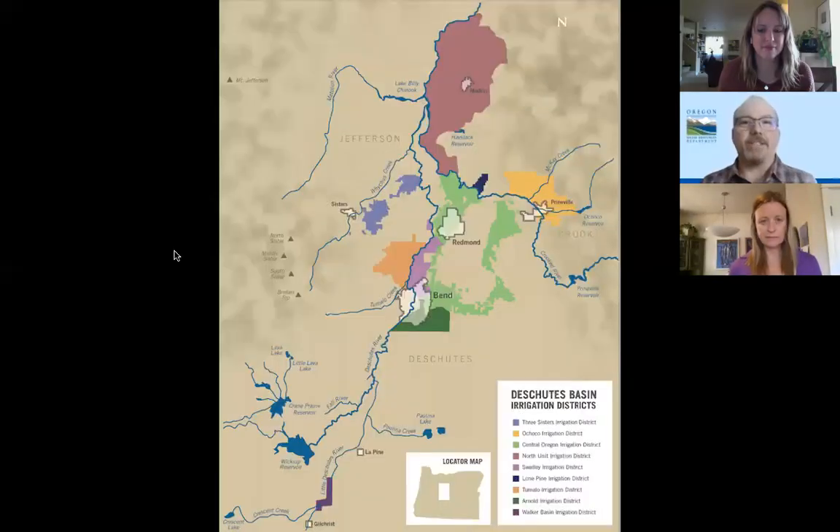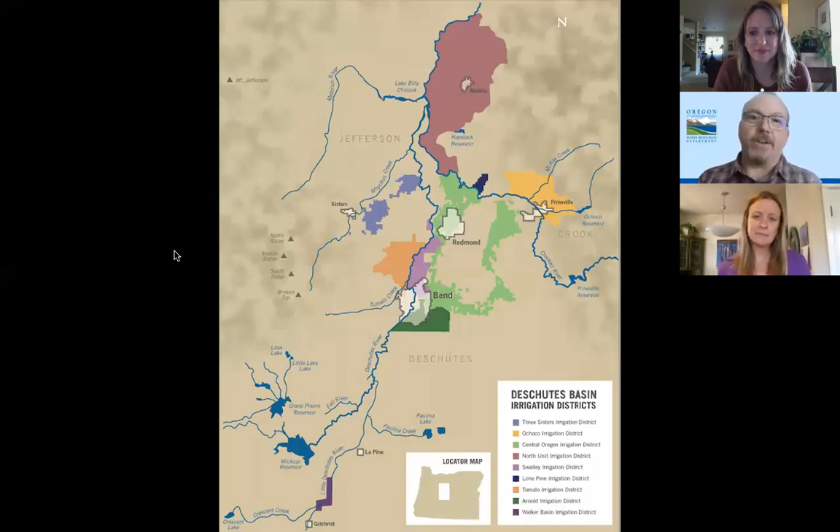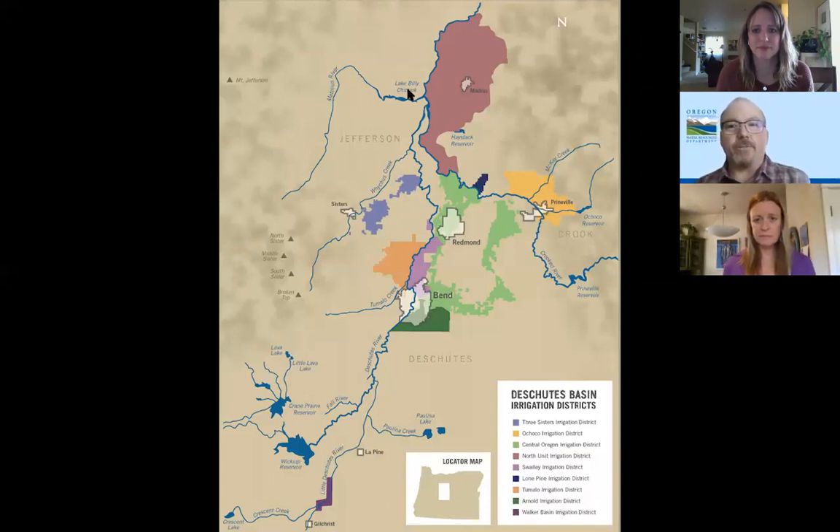In the Deschutes River — and folks may not realize this — water development started occurring in 1900, and the area around Bend and Redmond was settled because of water and irrigation development. We have a series of irrigation districts that span priority date ranges from 1899 to 1913. All those irrigation districts were developed in that short 14-year period of time.